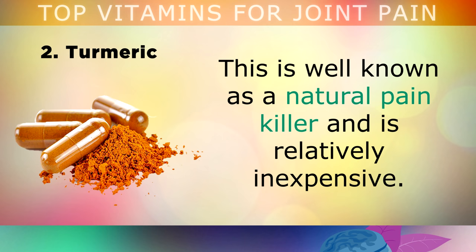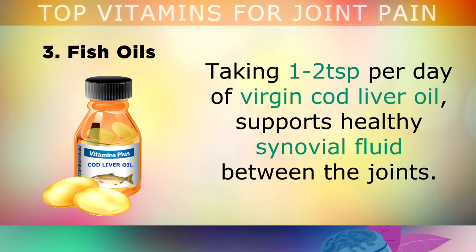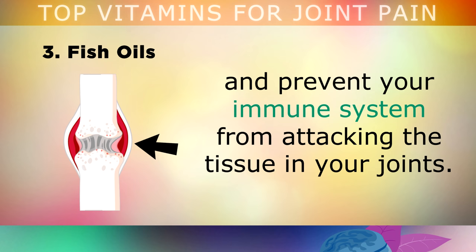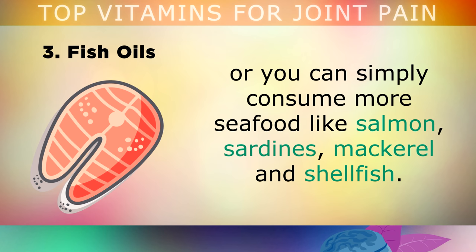Next up is fish oils for lubricating the joints. For over 200 years people have been consuming cod liver oil to help lubricate the joints and prevent pain and swelling. Taking 1-2 teaspoons of virgin cod liver oil supports the healthy synovial fluid between your joints. The omega-3 fatty acids found in fish oils regulate inflammation in the body and prevent your immune system from attacking the tissues in your joints. Arctic krill oil is also another excellent option which works particularly well at reducing knee pain and stiffness, or you can simply consume more seafoods in your diet like salmon, sardines, mackerel and shellfish.